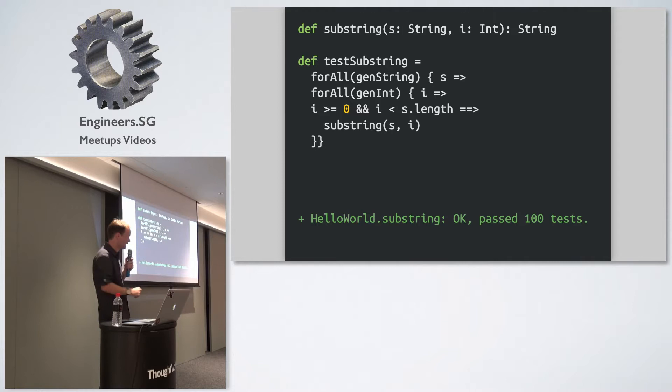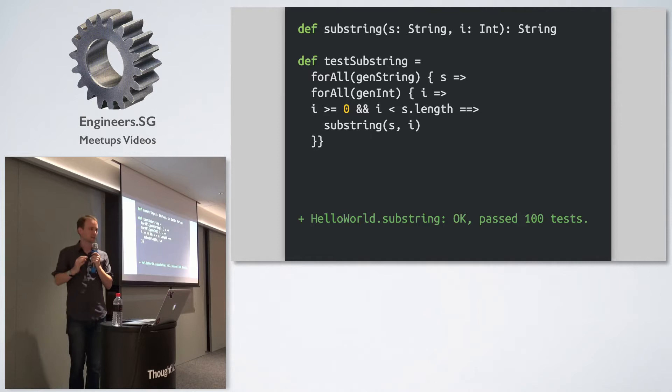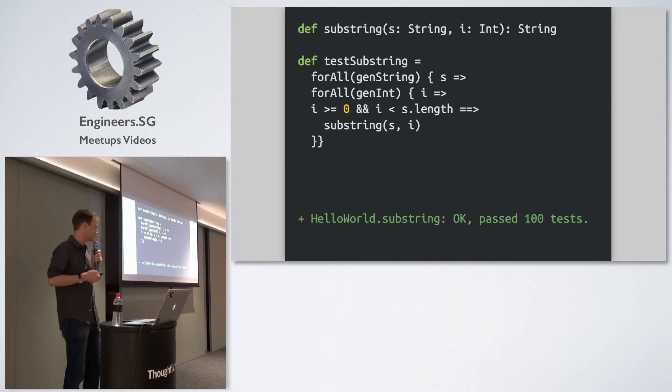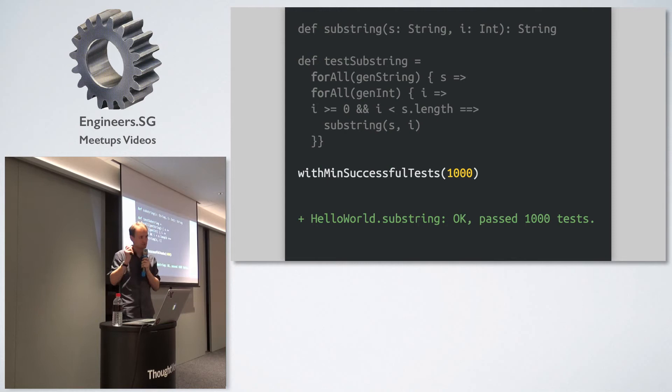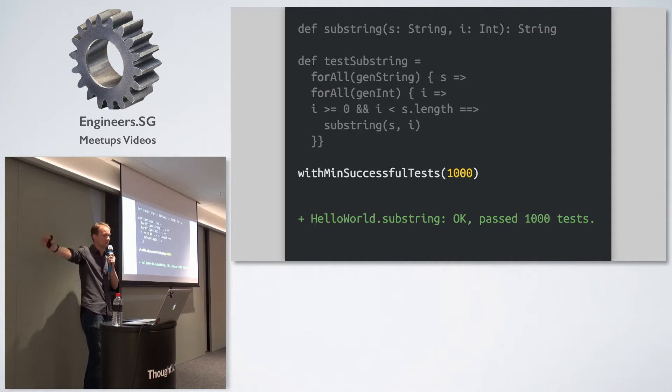What's beautiful about this is we found two edge cases without knowing anything about substring, just by running a very simple property — a very simple fuzz. Also, now that we've written this, if we want more confidence we don't have to change the test. We can just crank up the number of runs — run it a thousand times, ten thousand times, depending on how fast the function is — and maybe just find a bug. Or maybe when it runs in the build three weeks from now, it finally generates an example that blows up.